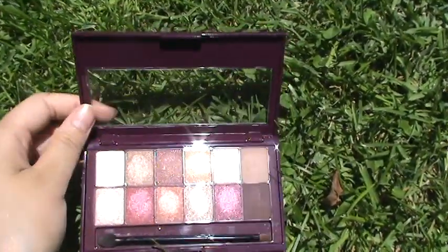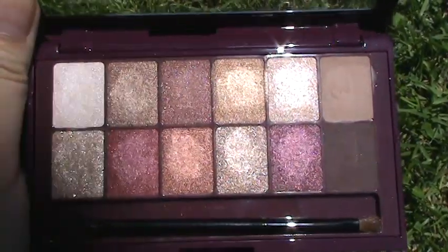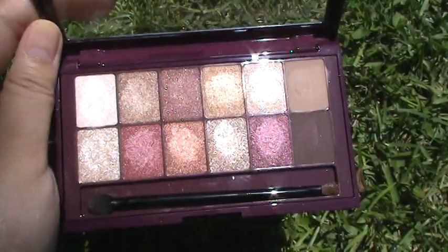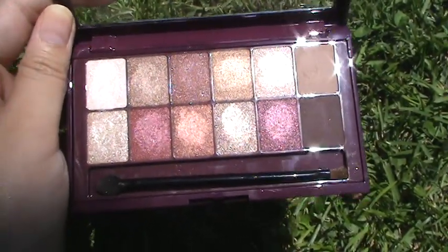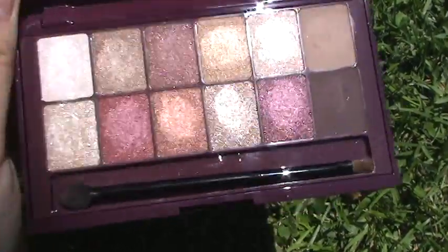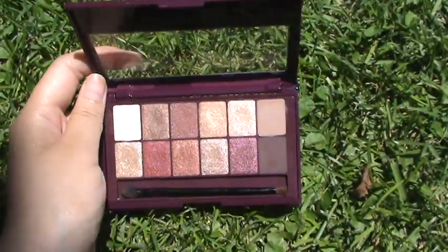Aside from that, the shadows are very beautiful and very reflective. I've worn these shadows on my eyes and I love how well they build as well as how well they last on the eyes with an eyeshadow primer of course. I do think that the shimmers perform better on the eyes than the two mattes.